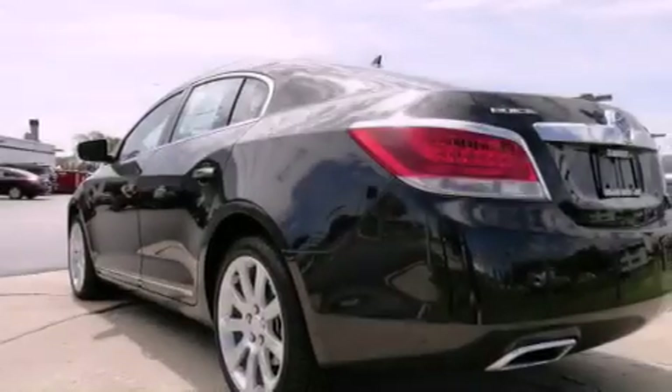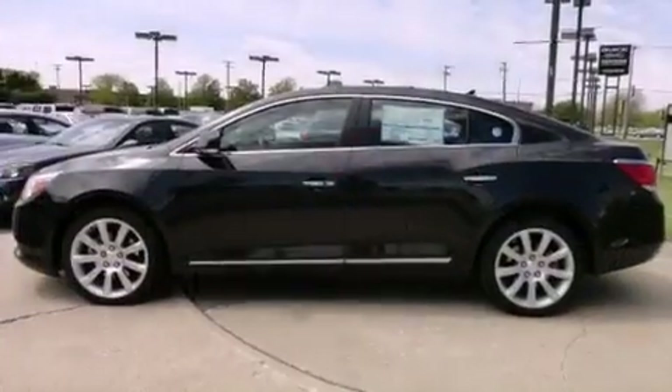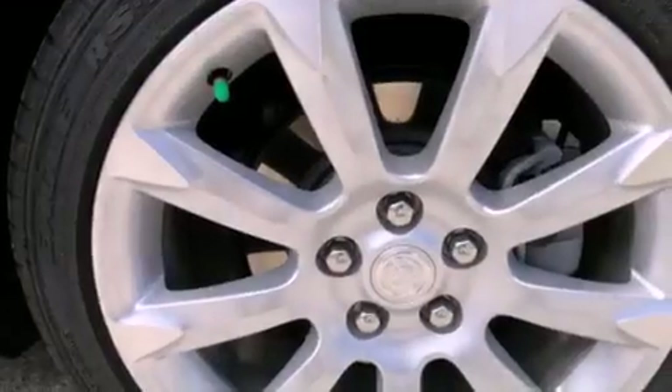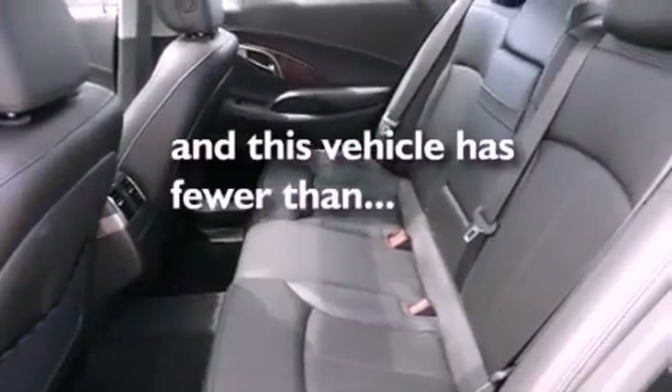The following features are also included: a navigation system, a rear-view camera, cruise control, fog lamps, privacy glass, a stability control system, an anti-lock braking system, dual airbags, memory seat controls, and this vehicle has fewer than 6,000 miles on the odometer.